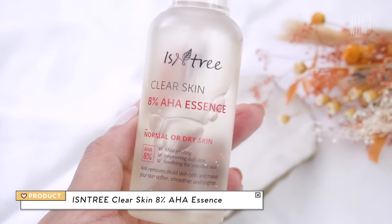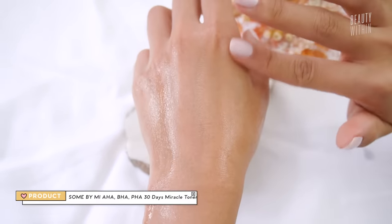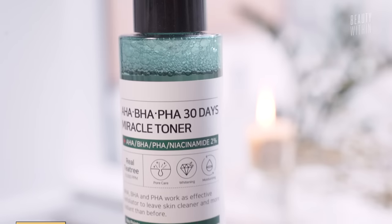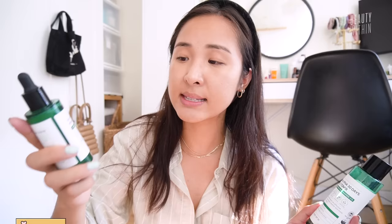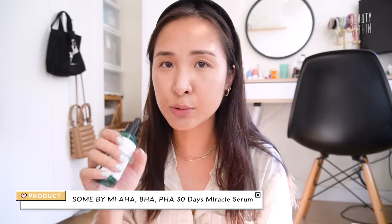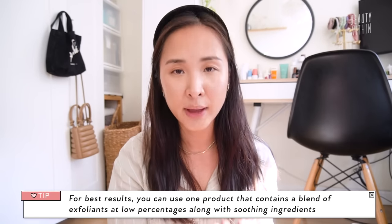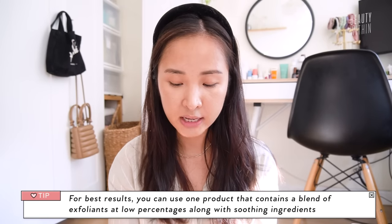That brand is Isntree — this is their 8% AHA Essence. It contains 8% AHA, split into 4% glycolic acid and 4% lactic acid. And I've been talking about Sun By Me for the longest time; it's on our store as well. My favorite is their toner — it contains AHA, BHA, PHA, and niacinamide, while the serum is a duophase, meaning there's a layer of oil and a layer of water. The key to acid layering in the most gentle way is to pick these low percentages coupled with soothing ingredients.